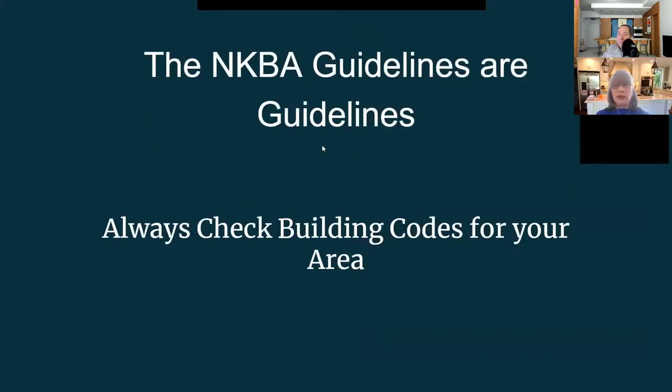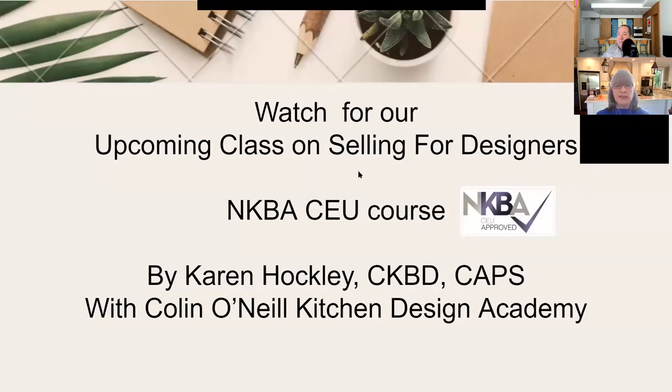NKBA guidelines are guidelines — always check your local building codes. We have an upcoming class on selling for designers that is an actual NKBA CEU course, which Colin and I are going to present. The NKBA approved it in a week, which was amazing.